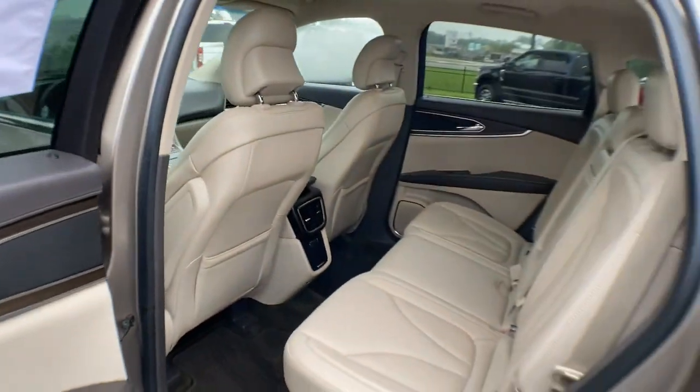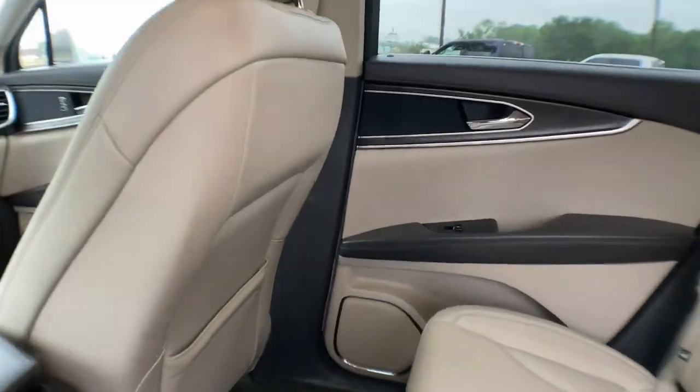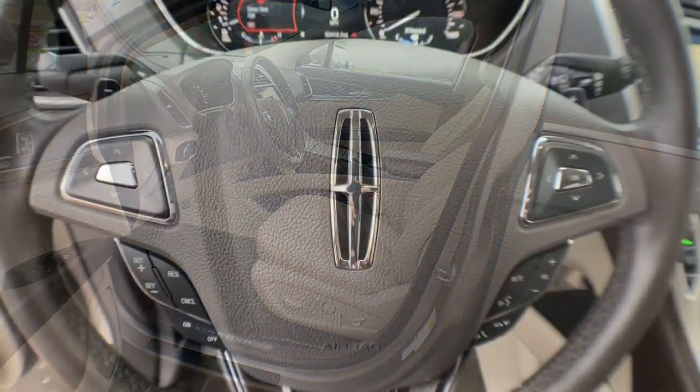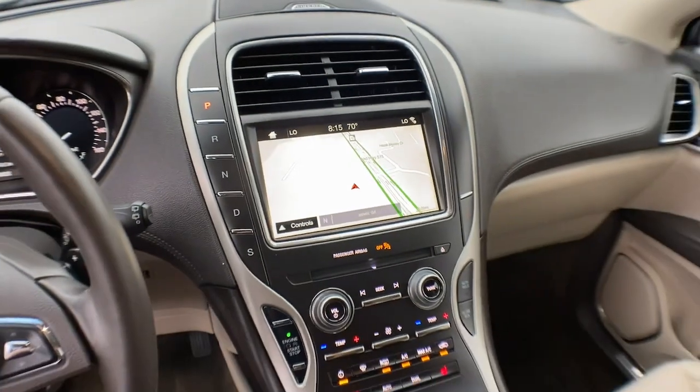The following are some of this vehicle's highlighted options: heated steering wheel, Apple CarPlay and/or Android Auto, navigation system, keyless entry, backup camera, power passenger seat, heated mirrors, satellite radio, fog lamps, and power liftgate.